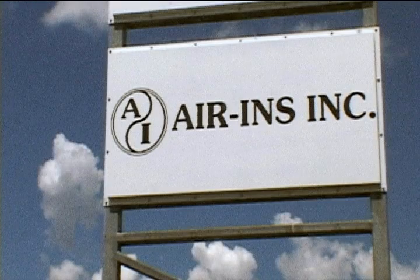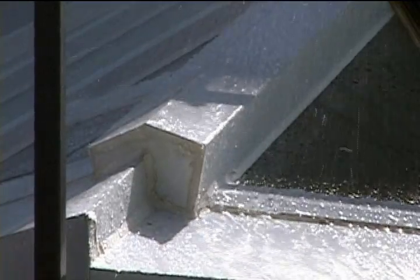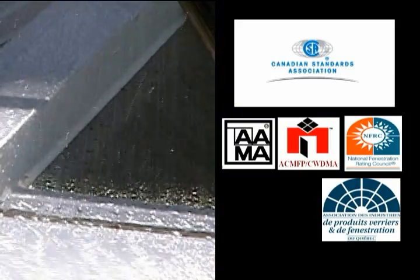We called on ARINs, an independent testing laboratory that is the leader in fenestration, exterior wall, roofing and hurricane protection product testing. They're experts in performance evaluation of building envelope components, with accreditations by half a dozen associations and councils.